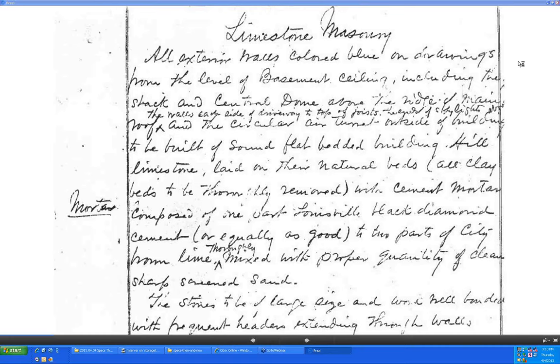As for keeping paragraphs straight without numbers, this set of specs was written on legal size paper with a ruled margin line. Out to the side there would be subheadings — so under 'limestone masonry' there would be subheadings for mortar and other items to help bidders find information. Apparently there was only one copy of the specs, so contractors would go to the architect's office to make the notes they needed to develop their bids.